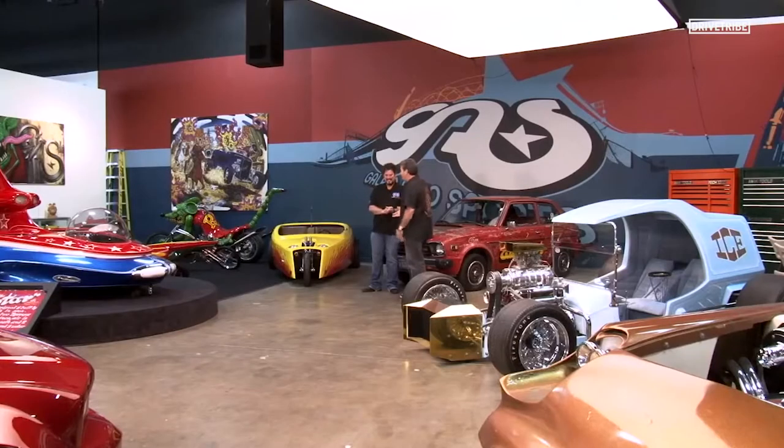We've got some of Von Dutch's things as well. Right next to us is the world's largest Ed Big Daddy Roth collection.